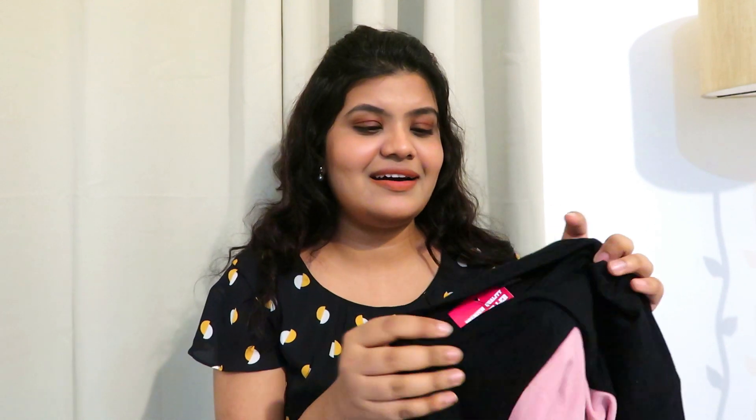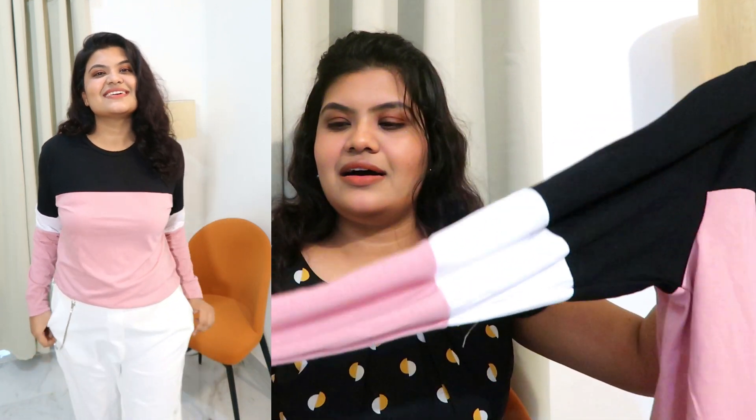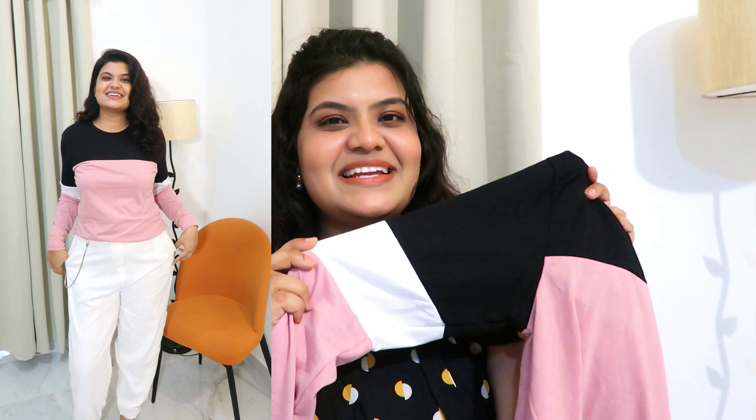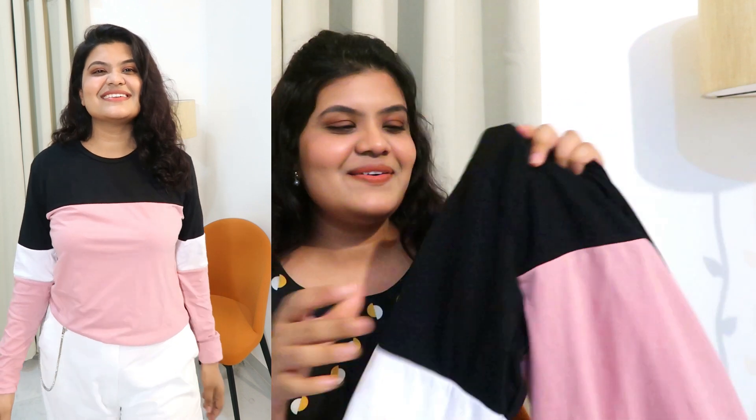The very first thing I bought is this very pretty top and the color is very beautiful. The fabric quality is very nice — I love this fabric. It's 100% cotton, so the quality feels so good. This is very soft and skin friendly. It's in long sleeves and look at the color — the color combination is so lovely. It's in black, white, and this dusty pink color.